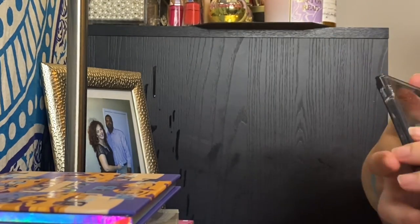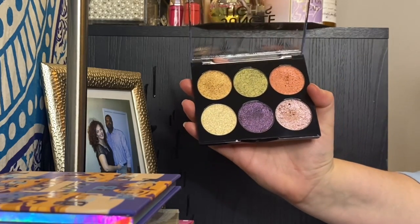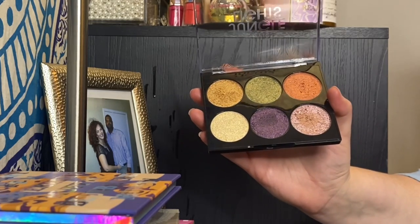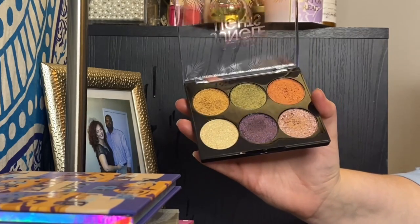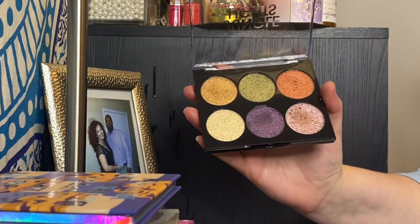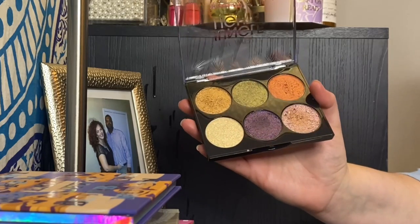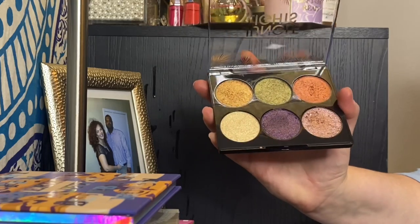My Flower Beauty Jungle Lights palette — if you've watched my channel at all, you know how I feel about this. This is one of my favorite palettes ever and I really think everybody should own it. The formula is next-level for drugstore price. I think this palette is around 20 bucks, the pans are huge, and it's just stunning.